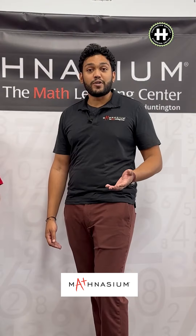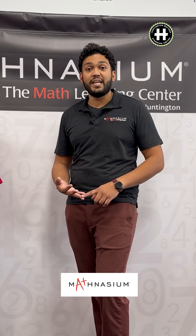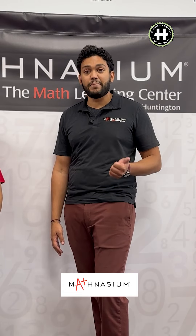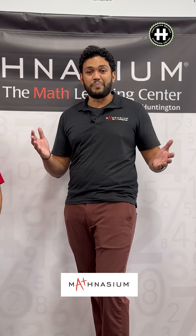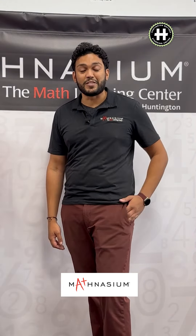Every student that walks through our doors gets a free assessment to see what they're great at, what they could work on, and how we can come up with a customized game plan to get them ahead. So if you're looking to keep up, catch up, or get ahead, we're the people for you. Come on down and meet our staff — hopefully you can find that instructor that inspires you.